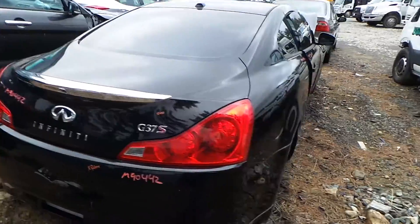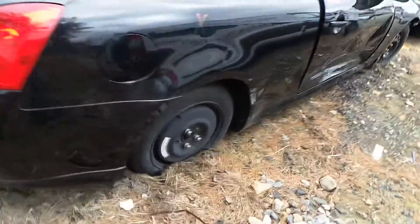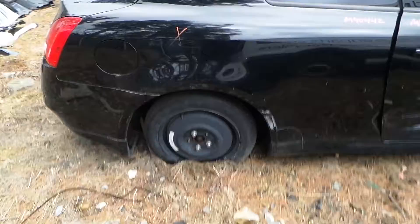Rear lid gate is insurance quality, showing no damage, comes with hinges. We've got a good complete rear suspension on the right rear.